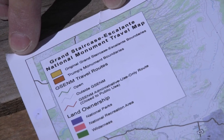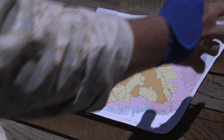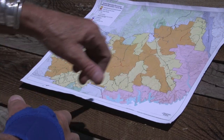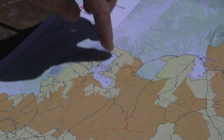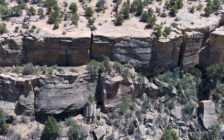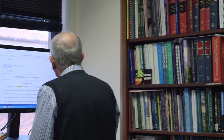Everything on this map in orange and yellow represents the boundaries of the original Grand Staircase Escalante National Monument — 1.9 million acres. The yellow areas are the areas that have been taken out of the monument, leaving less than a million acres. The areas removed have potential for tremendous paleontological discoveries — almost every field season something incredible comes out of these layers. These reductions are really unprecedented in scale across the whole history of public land law.